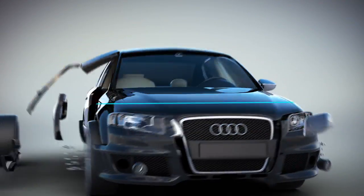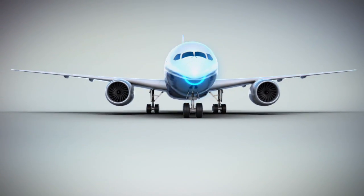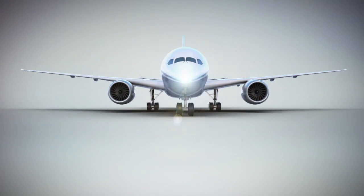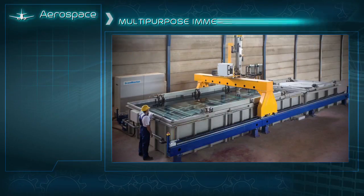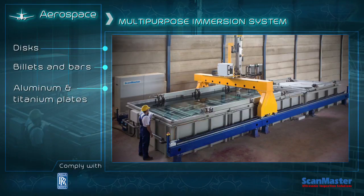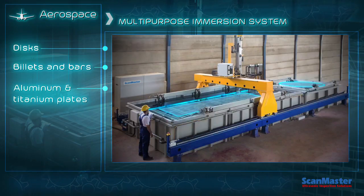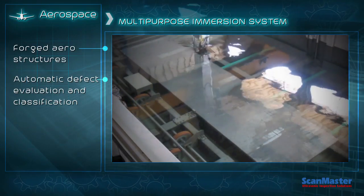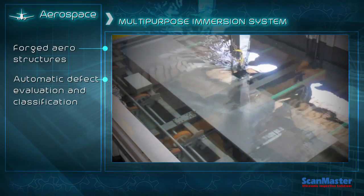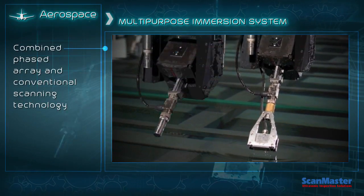ScanMaster develops and manufactures multifunction systems designed to inspect parts and structures in the aerospace industry. These systems are approved and used by prestigious worldwide industry leaders. The first of its kind multipurpose system was developed for an industry leader for the inspection of parts such as discs, billets and bars, aluminum and titanium plates. The system's advanced features include automatic defect evaluation and classification with an advanced scanning technology, combining phased array and conventional ultrasonic techniques.